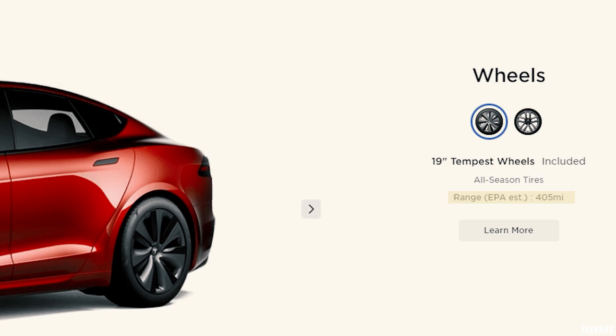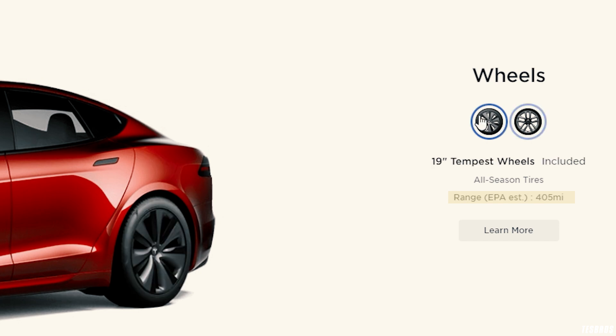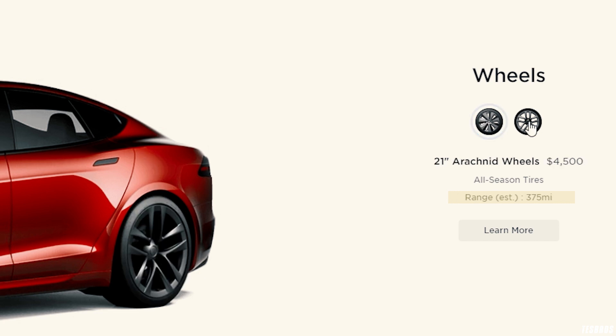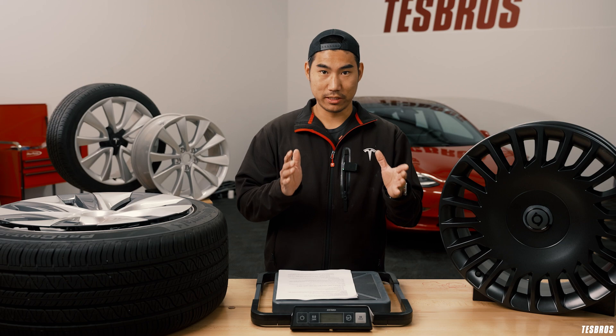Even if you look at the Tesla website — for example, the Model S Plaid with the Tempest 19-inch wheels — you'll see a very different range compared to the Plaid with 21-inch wheels. That's the impact it makes. It's like 7 to 10 percent range difference just from the wheels and tires.